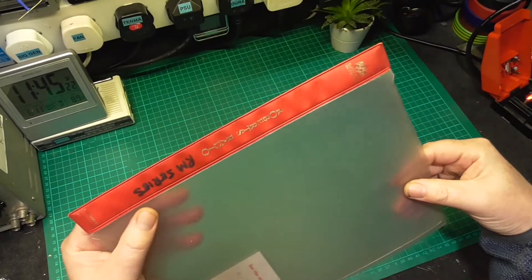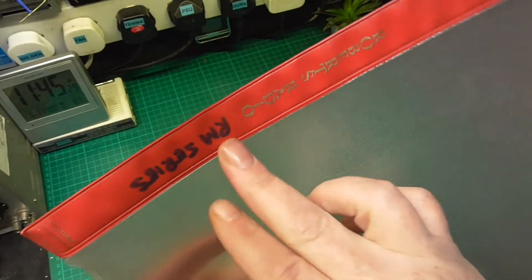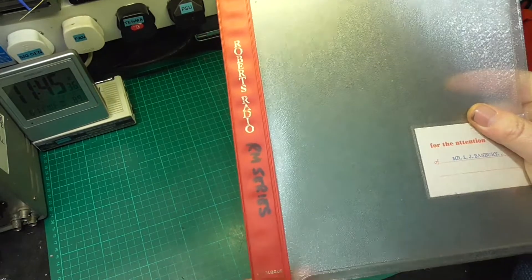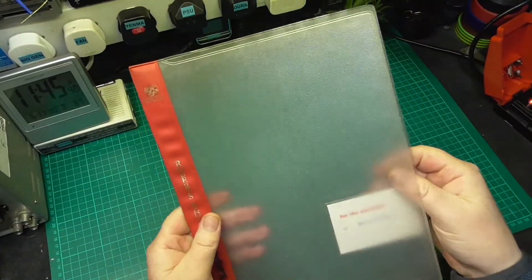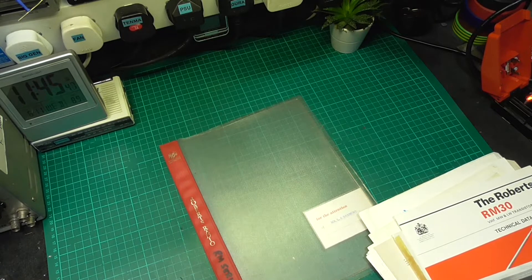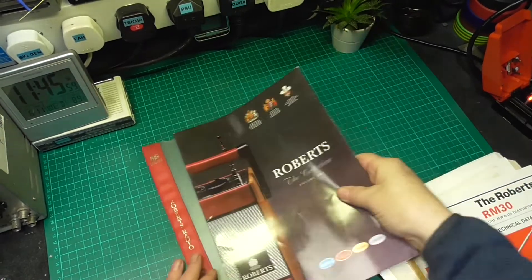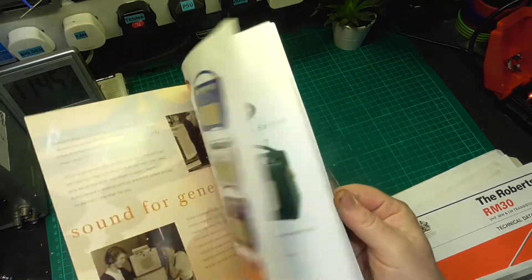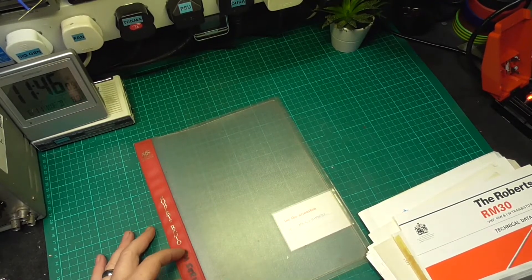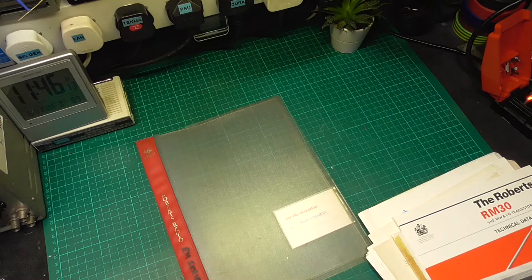One other thing I noticed apart from the card was this folder that they've been given to me in — it's an original Roberts folder. Someone has handwritten 'RM Series' on it but it does say at the bottom 'catalogue information.' Maybe that was for an original — I don't have an original catalogue but I have all sorts of catalogues and references. It won't have been for the RM series originally; it will have been catalogue information probably for parts, spares, or some such.